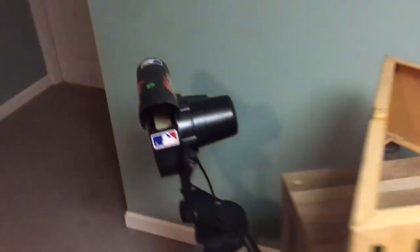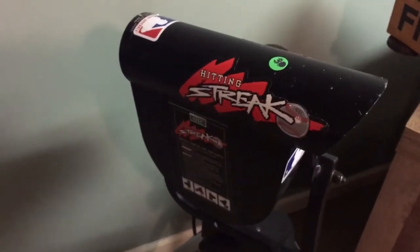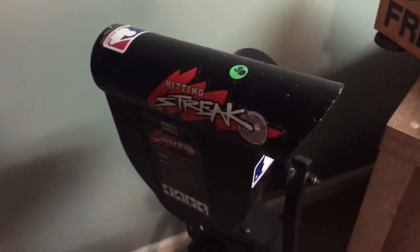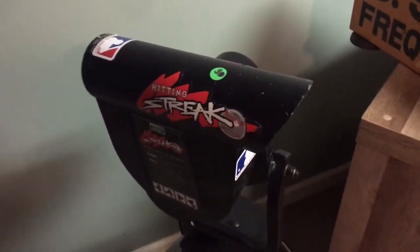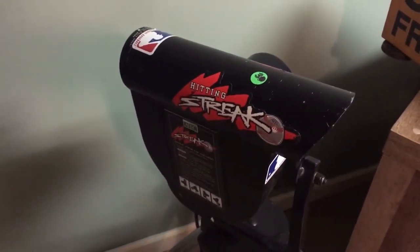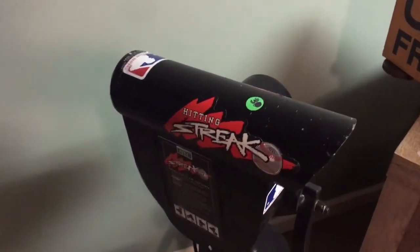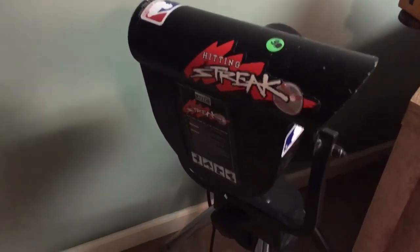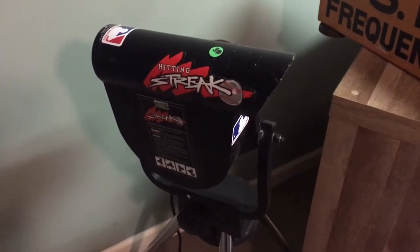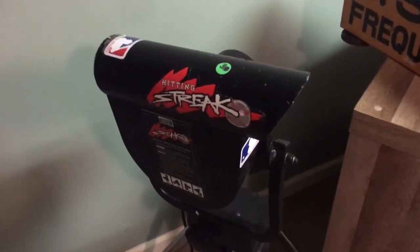Let's start over here with this item. This was at the first yard sale — it is the ATEC hitting streak machine. We ended up bundling it, so let's say it was about $25. I think we can probably double our money if we take it to Play It Again Sports, or we can sell it on eBay and double our money. But I didn't buy it for that purpose — it's a little big and bulky. I bought it so we could use it here, probably for a year or two, and then take it over to Play It Again or put it on eBay.